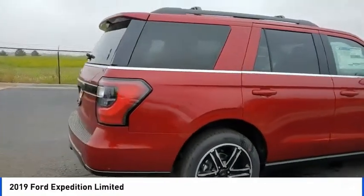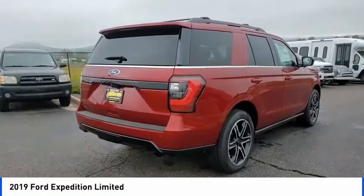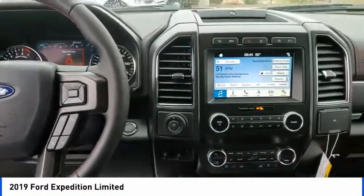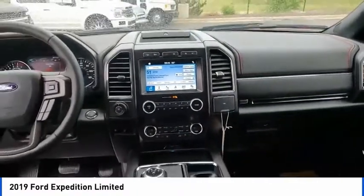Here are some of this vehicle's great options: electronic stability control, alloy wheels, power lift gate, brake assist, traction control, remote keyless entry, fog lights, speed control, four wheel disc brakes, and ventilated front seats.